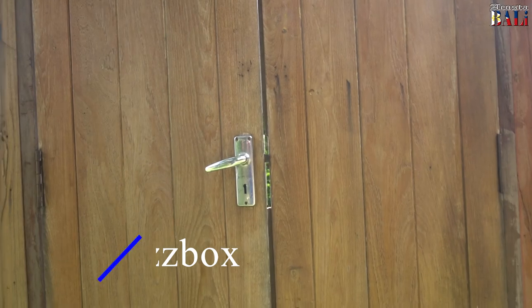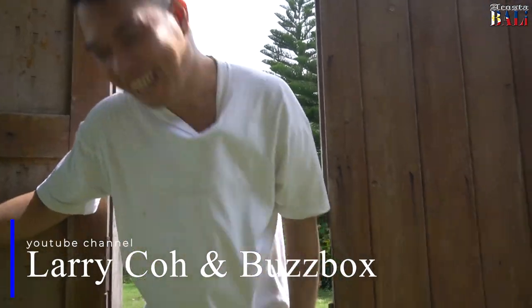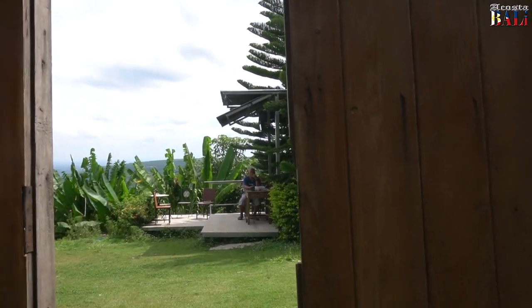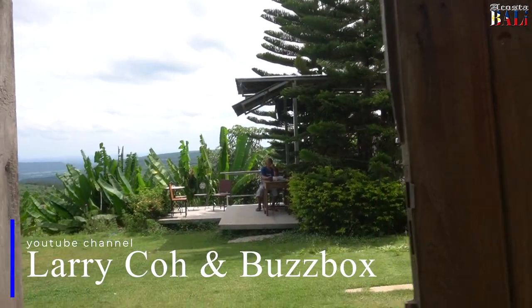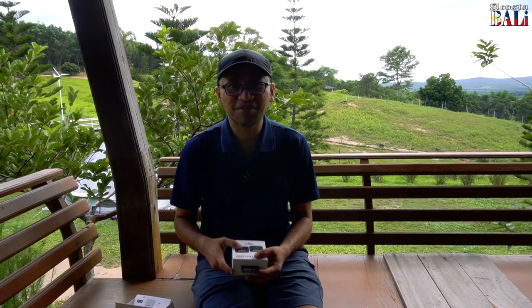By the way, I'm with one of the big YouTubers here in Thailand. My house is here on the side — don't forget the channel. Larry Coe and Bus Box. Is that right? Larry Coe and Bus Box.